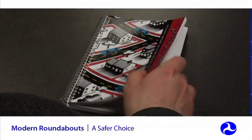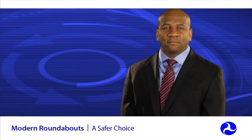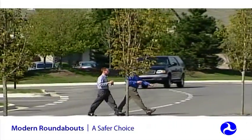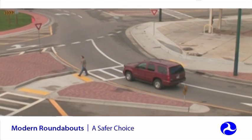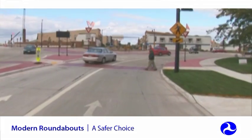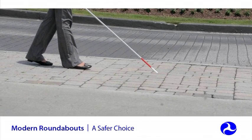As with all new traffic treatments, thorough public education, effective signing, and pavement markings are key to educating all drivers on new traffic patterns. In general, pedestrians face far less risk at roundabouts than traditional intersections, primarily because of the slower speeds and the elimination of turns across the pedestrian crosswalks. Splitter islands both shorten the crossing distance for pedestrians and allow them to cross one direction of traffic at a time, adding up to increased safety. There is ongoing research to determine the most effective strategies for making roundabouts accessible for visually impaired pedestrians.